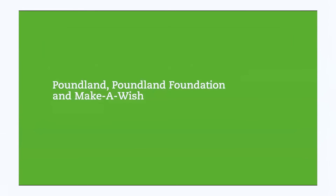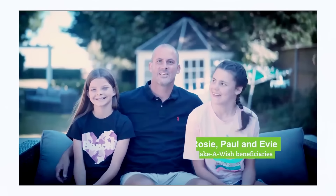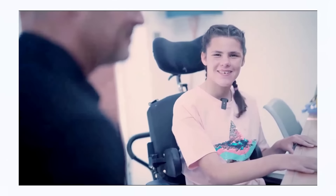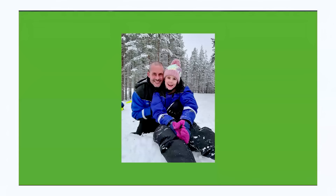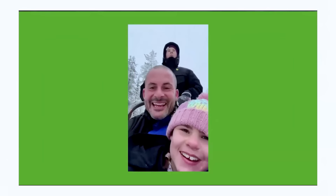Several years ago, Evie was diagnosed with a very rare genetic disease that only seven people in the world had ever been diagnosed with. Her speech would start going, her mobility would worsen, and her body would effectively start shutting down. Make-A-Wish kindly granted Evie's wish to meet Father Christmas — it was truly magical. The detail they went to to make sure every single child had the best weekend they could was unbelievable. Whatever the future holds for Evie, we will still have the memories.